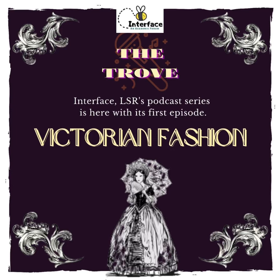So this was all for the first episode of the Trove Podcast. We really hope you enjoyed listening to us and finding out more than meets the eye about Victorian fashion. Stay tuned for the next episode — we've got lots more in the Trove for you.